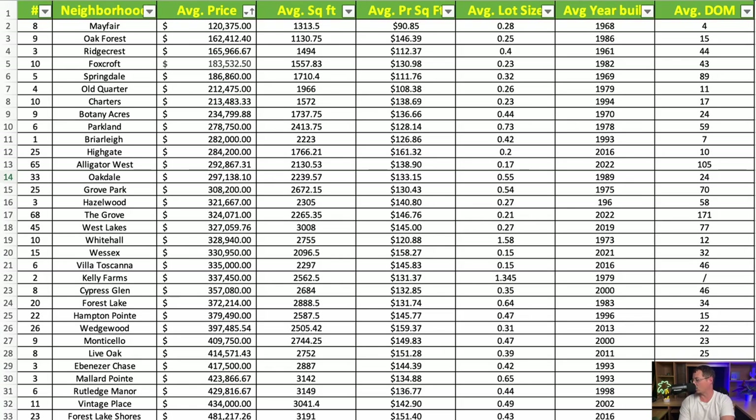Next is Foxcroft, out by Hoffmeyer Road heading towards Darlington. Average price is $183,532. The average square footage is 1,557 square feet at $130.31 per square foot. The average lot size is 0.23 acres, and the average year built is 1982. If you're in the $150,000–$200,000 range, it's about priorities: if you want a bigger lot, look at Ridgecrest; if you prefer a newer home, Foxcroft's homes are about 20 years newer on average.